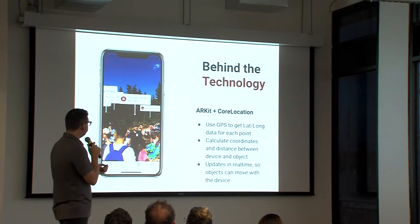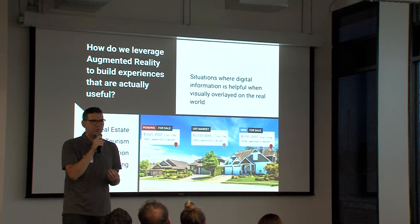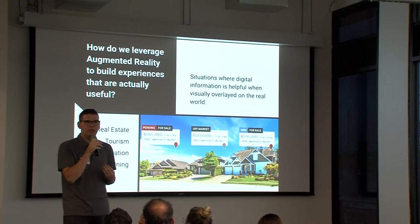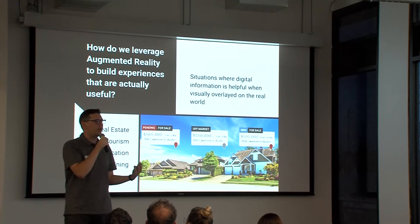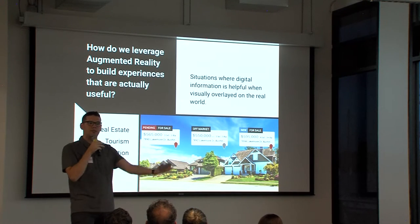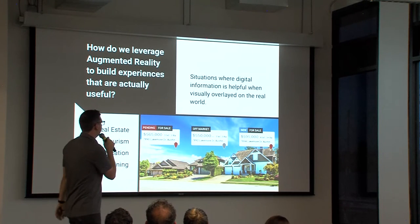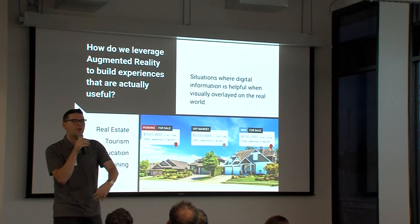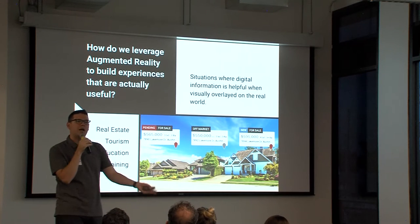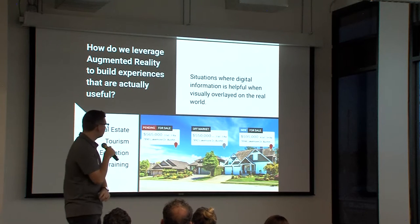Taking a step back to the original question of how do we create value with augmented reality — we had a lot of success in a tourism setting. The value there is clear: big open area, information you'd like to have, overlay that information, and help people have a better tourist experience. Thinking about other industries — real estate: imagine if Zillow or Redfin could overlay pricing information and sales data on houses you were touring through your phone. That's pretty cool and doesn't exist yet, but it totally should.